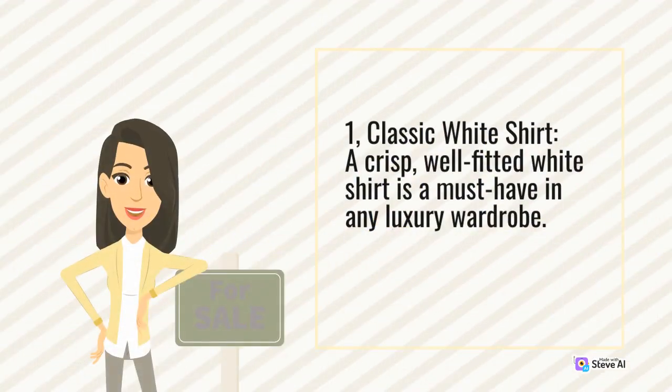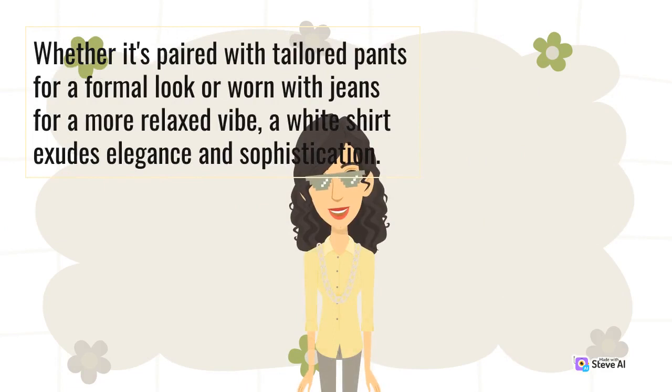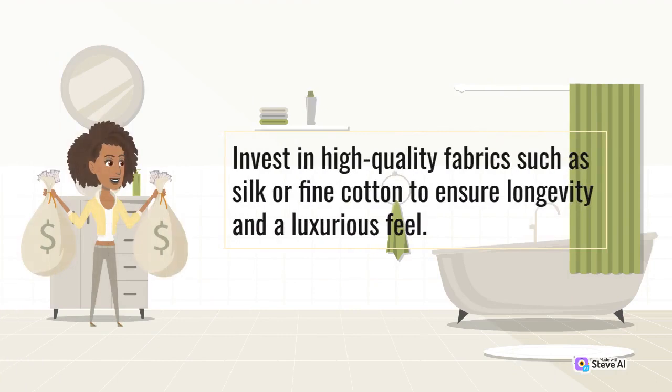1. Classic white shirt. A crisp, well-fitted white shirt is a must-have in any luxury wardrobe. Whether it's paired with tailored pants for a formal look or worn with jeans for a more relaxed vibe, a white shirt exudes elegance and sophistication. Invest in high-quality fabrics such as silk or fine cotton to ensure longevity and a luxurious feel.